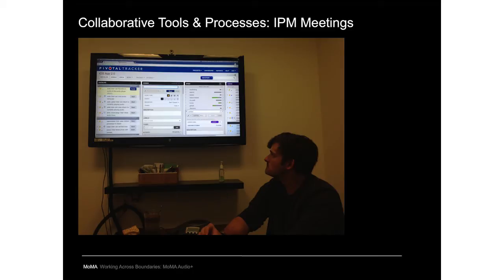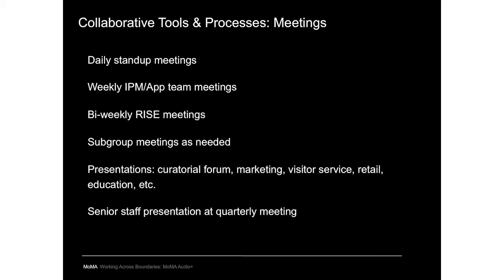Regular meetings were an important part of the project. The developer team had daily stand-up meetings — literally stand up, meet for 10 minutes, and done. Weekly iteration planning meetings (IPMs) with developers and the project team went through all items on current and upcoming iterations by putting Pivotal Tracker on the screen. In addition, we had bi-weekly meetings with the entire RISE group, plus subgroup meetings as needed.